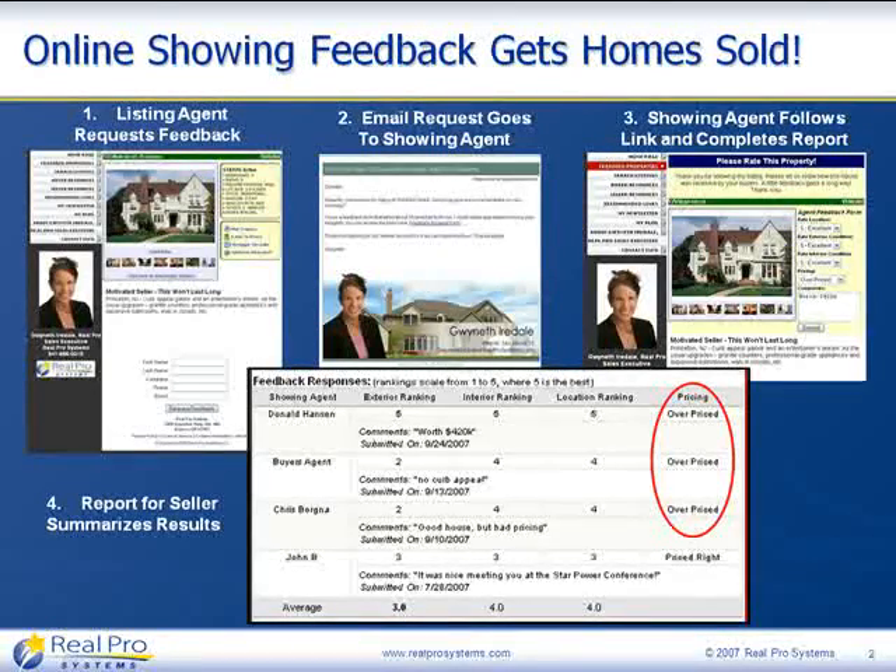Very often your seller will ask you to put a price decrease into effect so they can get closure. And what's even cooler is that if you then reduce the price, at the touch of an email you can send out a message to every agent that showed the property and notify them that the price has just been dropped. Maybe it'll be just enough of a drop that one of them will bring their buyer back and make an offer.